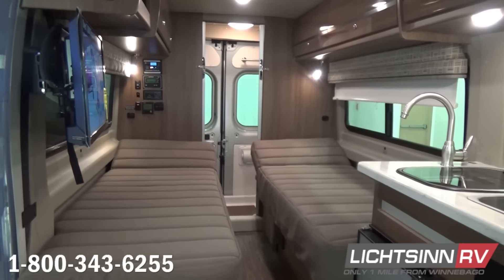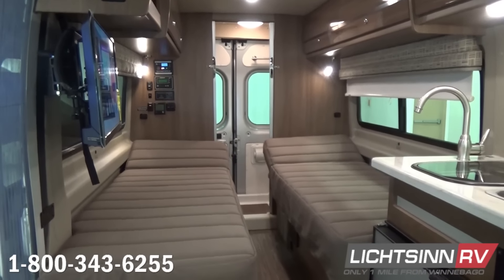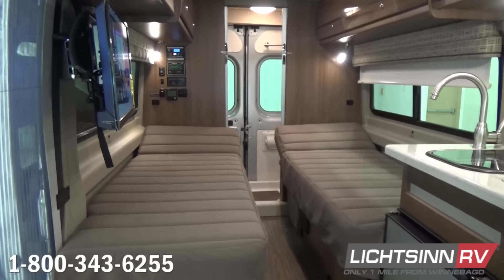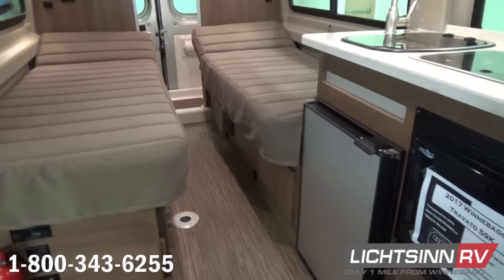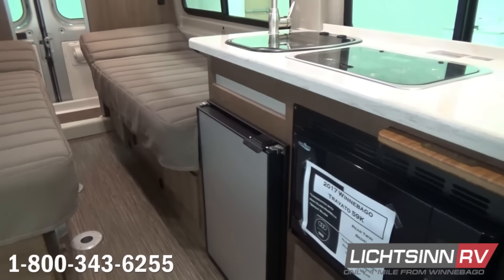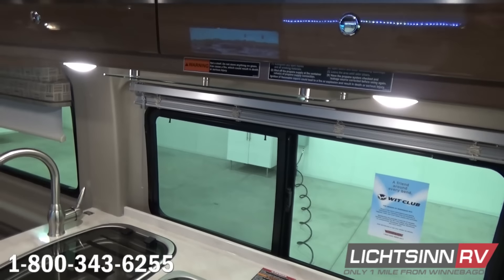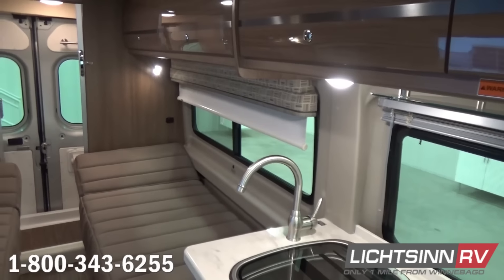Now as we jump inside the Travato 59K, you'll see this coach is ordered factory fresh in the beige urban palette, paired with high-gloss Marbella Cherry cabinetry. This is lightweight, Italian-built Technoform cabinetry, built using computer-aided design from Winnebago Industries to control tolerances and fit and finish. This high-end cabinetry is actually manufactured for yachts by Technoform because it frees up cargo-carrying capacity and is moisture-resistant — important for battling the humidity elements within an RV.